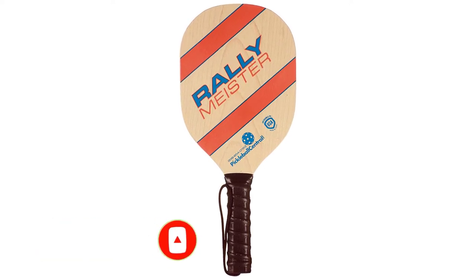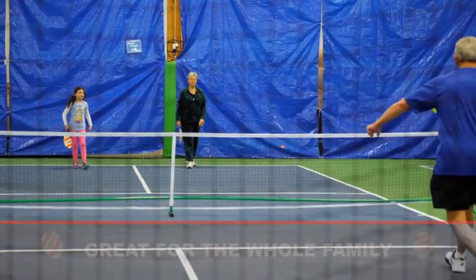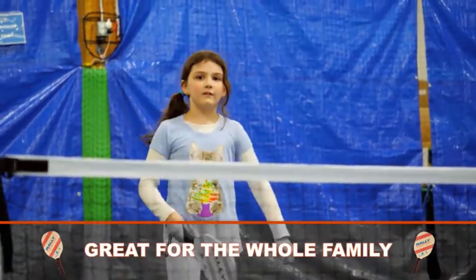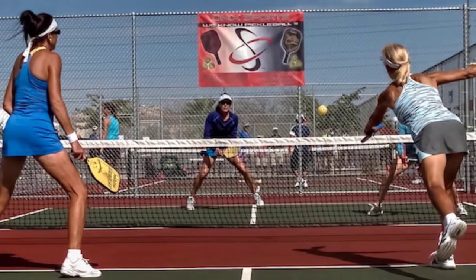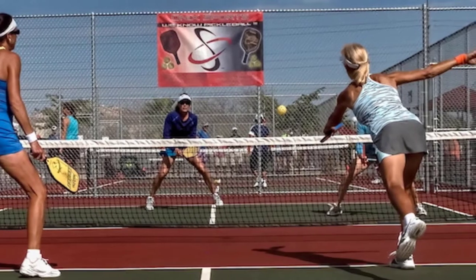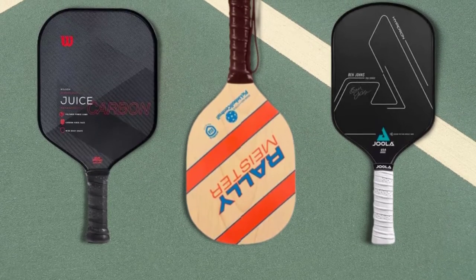In our view, this is one of the best pickleball paddles for newbies. Its adaptability makes picking up pickleball a breeze for players. It offers exceptional performance, enhanced control, and a large sweet spot, making it perfect for beginners. Don't be fooled by the Rally Meister Wood Pickleball Paddle's low price — it's a terrific spot to start your pickleball journey.